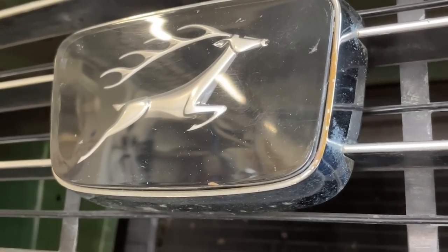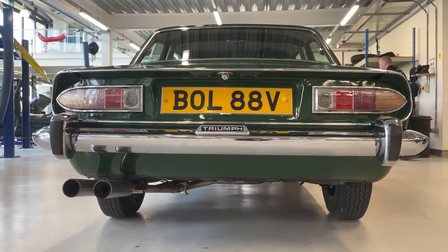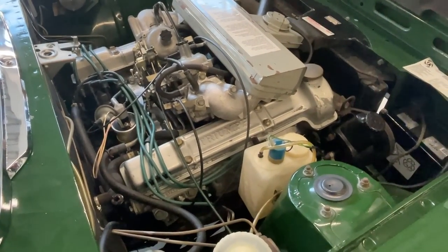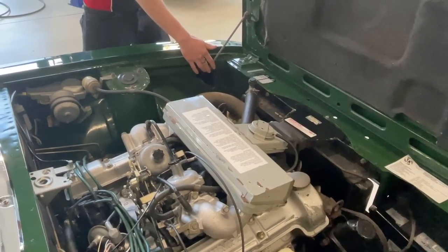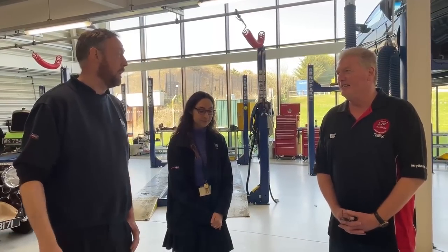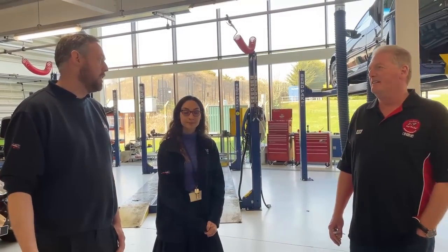Any top tips you'd give Stag owners about how to look after their cars? They were quite known for overheating. The engine is actually a very good engine - if you strip everything down and rebuild it properly they're fine and fairly reliable. After Silverstone, one of the rear wheel cylinders just decided to leave, so things like regularly changing brake fluid will save you a lot of hassle.